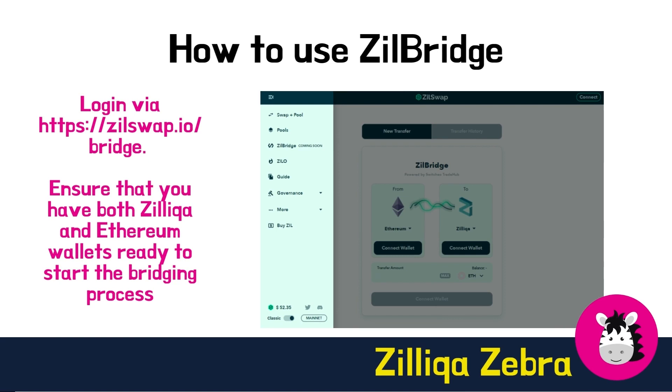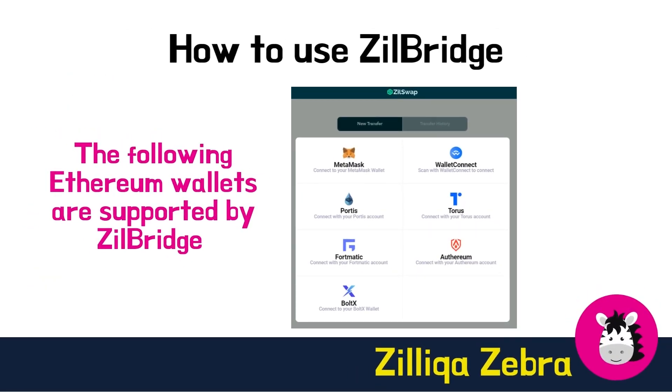Let's now take a look at how to use the bridge. First of all, access ZillBridge via zillswap.io/bridge. At this interface, you will need to ensure that you have both Zilliqa and Ethereum wallets ready to start the bridging process. For Ethereum wallets, ZillBridge currently supports MetaMask, WalletConnect, Portis, Taurus, Fortmatic, and Coinbase Wallet. For Zilliqa, both ZilPay and Zeeves are supported.